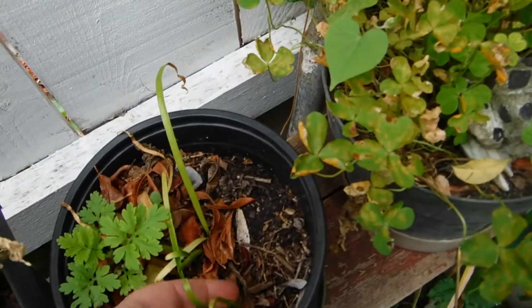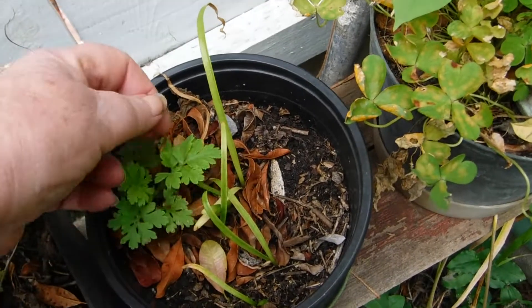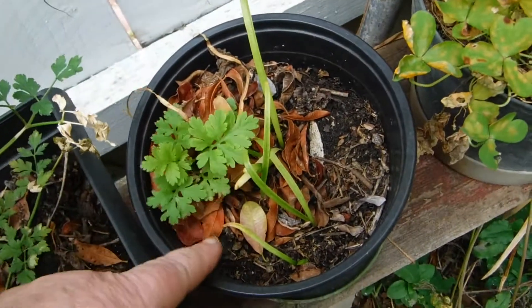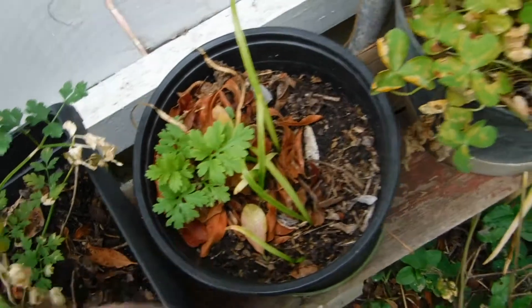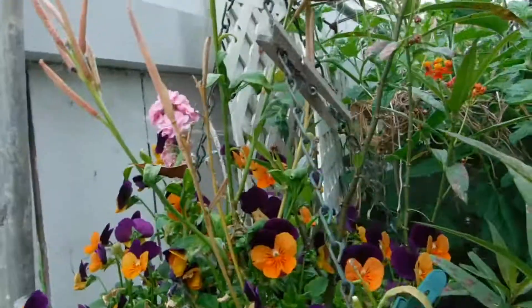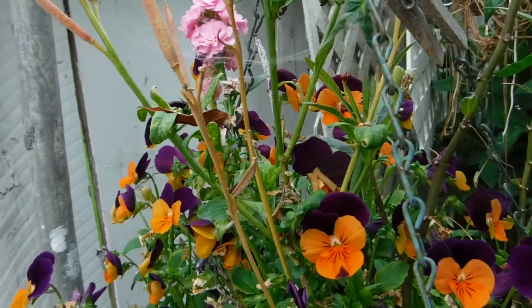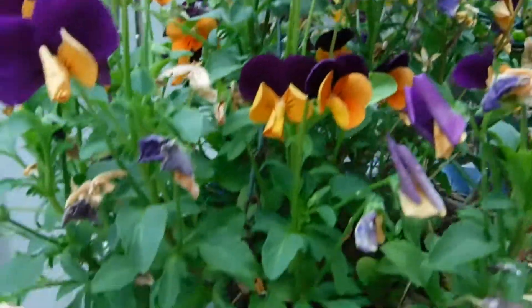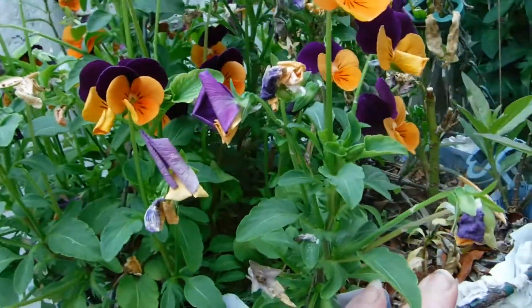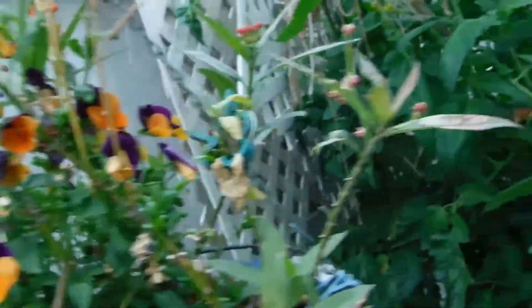These are the belladonna, the naked ladies — I know what you are, I will let you grow. This is feverfew. Morning glories — still no sign of the butterfly. But the violas are doing nicely, dropping all kinds of seeds. I have to be careful when I pull weeds that I don't pull them up — transplant them instead.